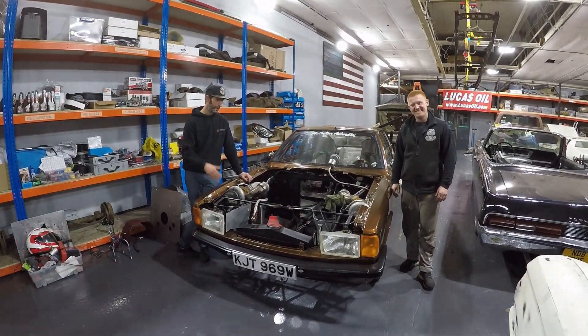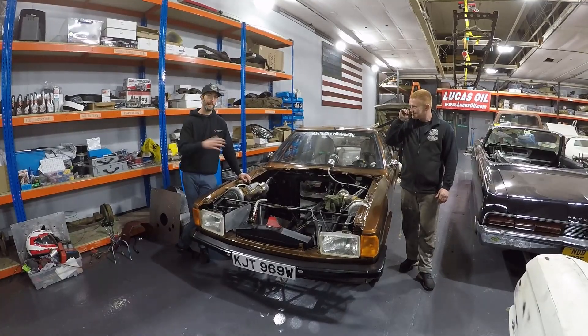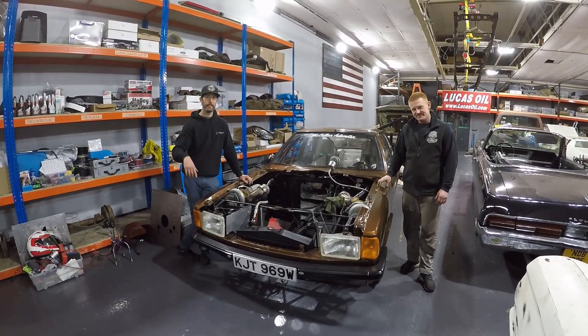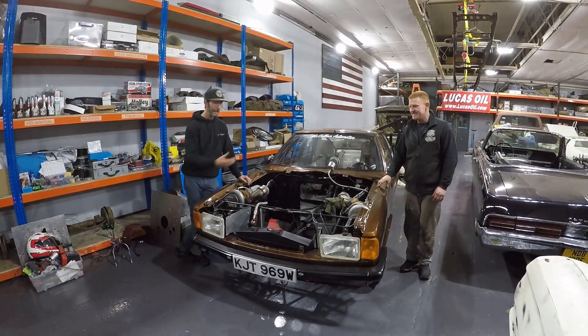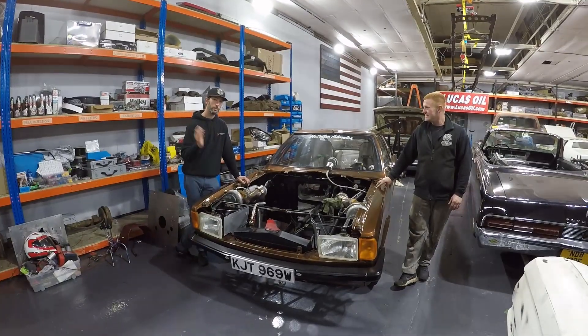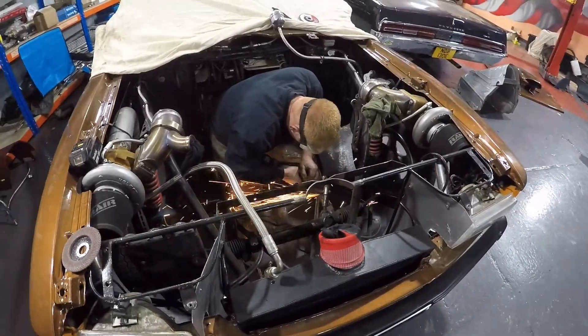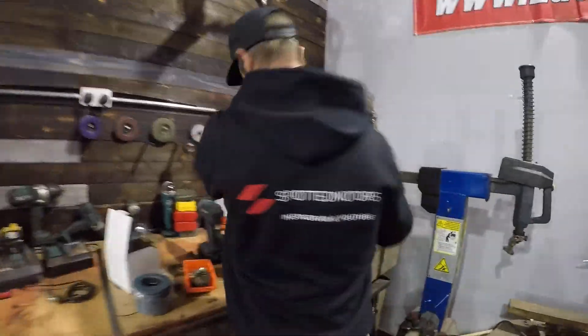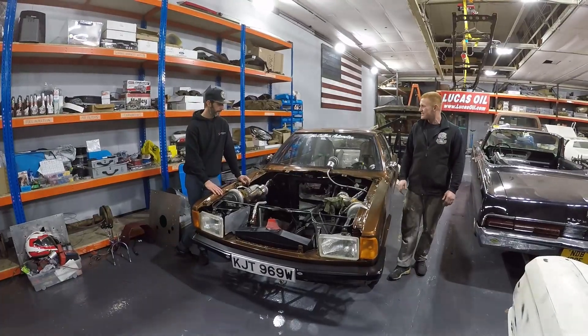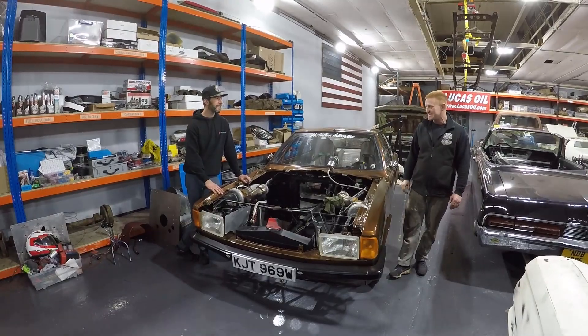We're going to be back out in it. If you want to see it back out in 2021, let us know in the comments below what you want to see. Do you want to see it complete, or do you want to see us wrenching on this car? We want to build a good engine for this car — it deserves it.